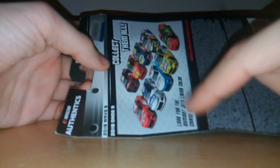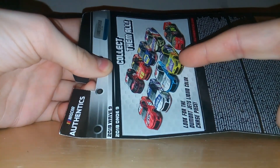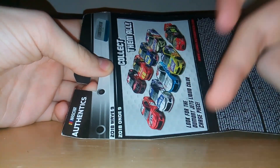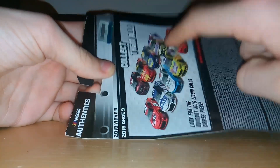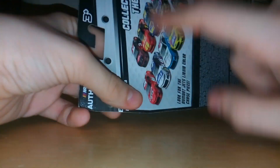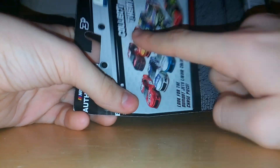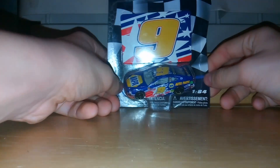I want the Casey Cain liquid color Chase, the Johnson, the Bubba, the Stenhouse — I don't like Stenhouse, but I want the schemes for this series. The Jeff Gordon to keep on card, Kyle Busch because he's my favorite driver, Chase Elliott because I already have it. Justin Allgaier because I want to start an Xfinity series. And I don't want the Dillon because that race was stupid.